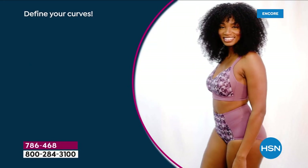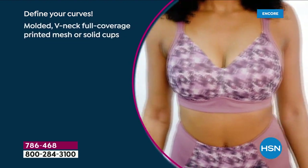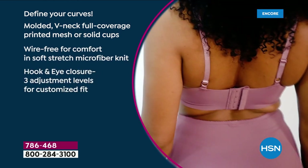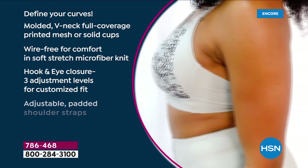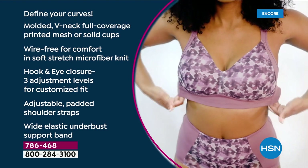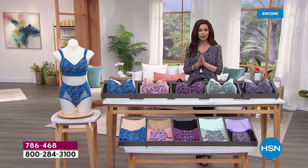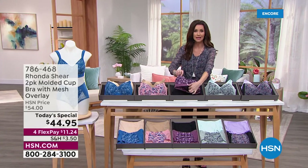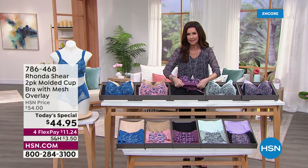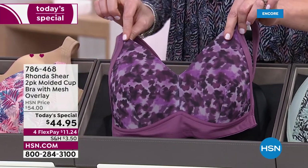This bra has been a huge favorite, but she actually updated it to your customer requests. It defines your curves — it's a molded V-neck coverage with printed mesh. The mesh is everything these days. You've got solid cups, wire-free for comfort, soft stretch microfiber knit, a hook-and-eye closure you can just set and forget. It's got three adjustment levels, adjustable padded shoulder straps, and that wide under-bust support. There is no wire — the under-bust support is built in, making this so comfortable and completely breathable.